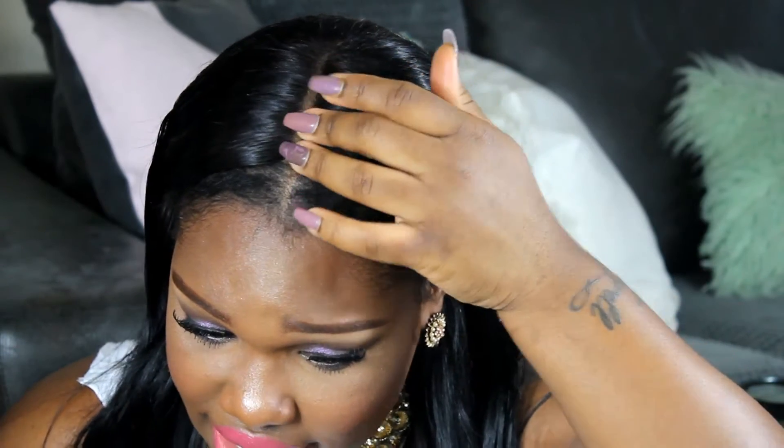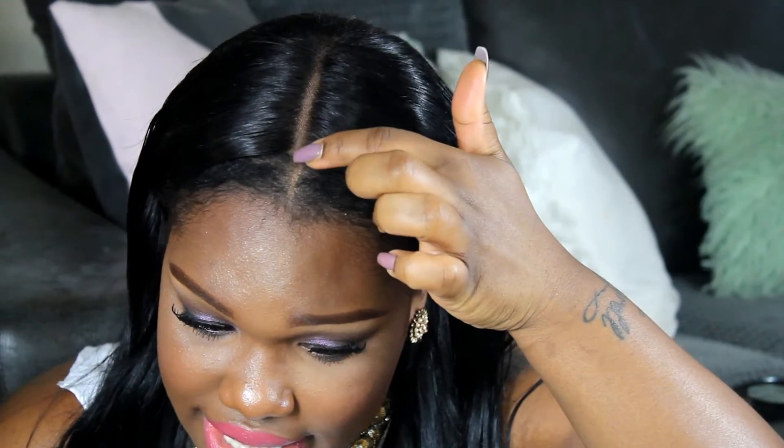I'm also wearing a lace closure — I think it's a 12-inch closure. I'll leave all the specs in the description box. The closure looks really nice, and this is where my hair starts. I just put a bit of concealer right there, nothing special.